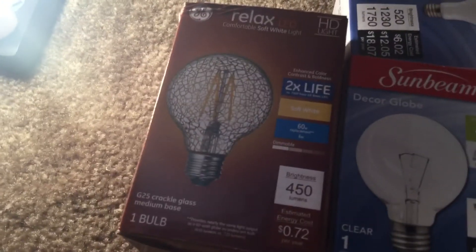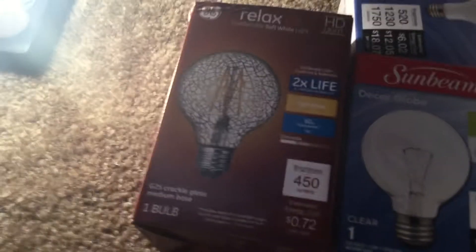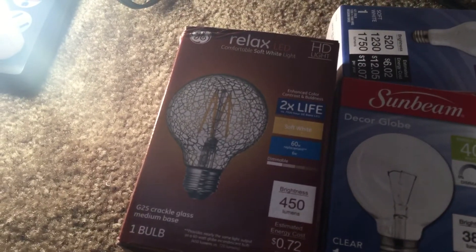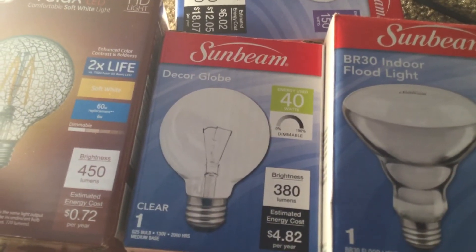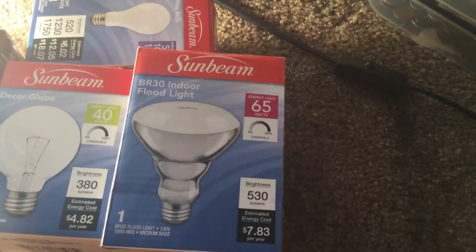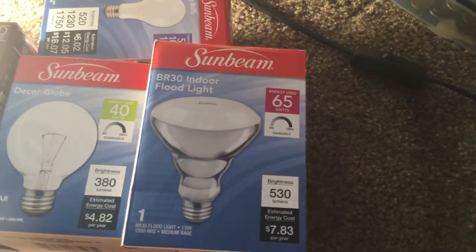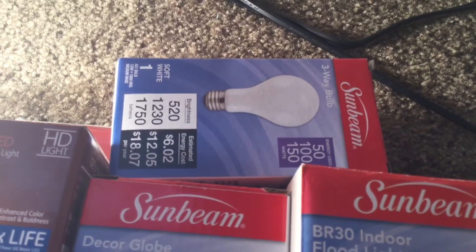First we have a GE relaxed tracked glass G25 LED, a Sunbeam G25 incandescent 40 watt, a BR-30 indoor floodlight 65 watt Sunbeam, and a Sunbeam three-way 150, 100, 150 watt light bulb.